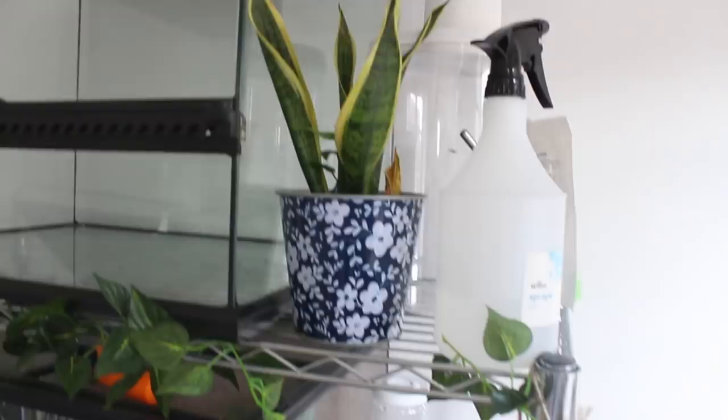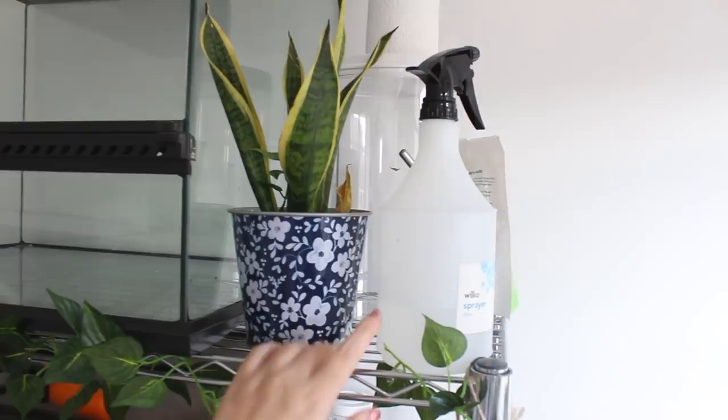So, next to that, we just have a very sad-looking snake plant, my spray bottle which has a 50-50 water vinegar solution, and just some extra bits behind that.